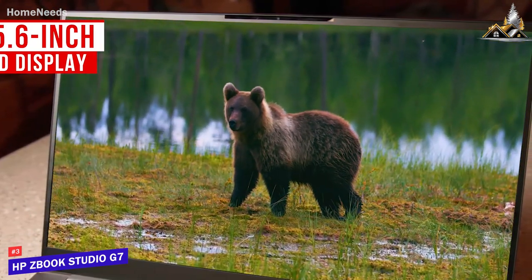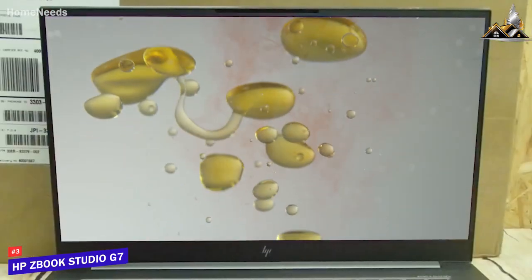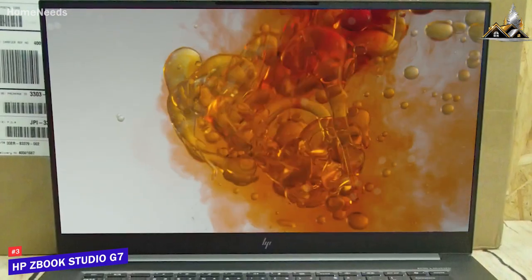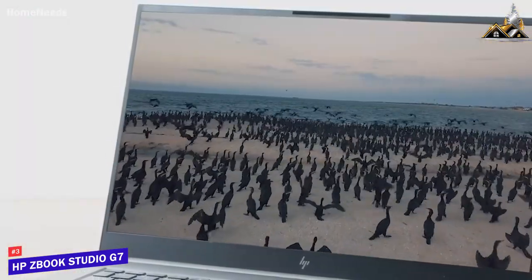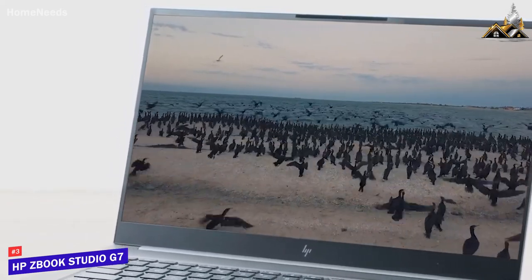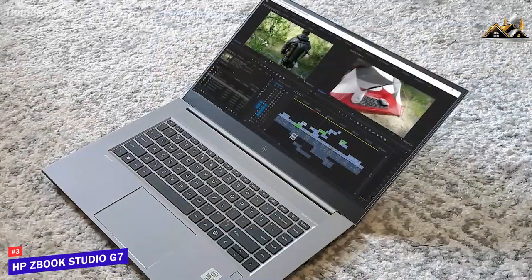The display comes with a solid FHD resolution offering sharp details, HDR capabilities, and vibrant colors with 100% coverage of the DCI-P3 spectrum — making it ideal for creative work and consuming media. It comes with up to 32 gigabytes of RAM and an Intel Core i7 processor that can capably handle CPU-intensive creative software like Photoshop or heavy-duty media editing tasks.